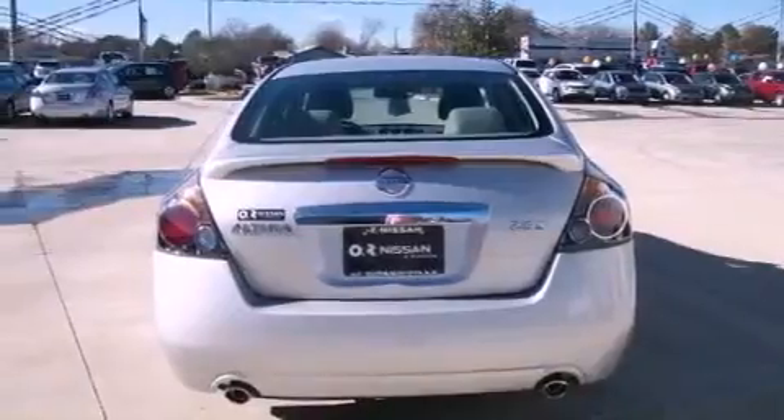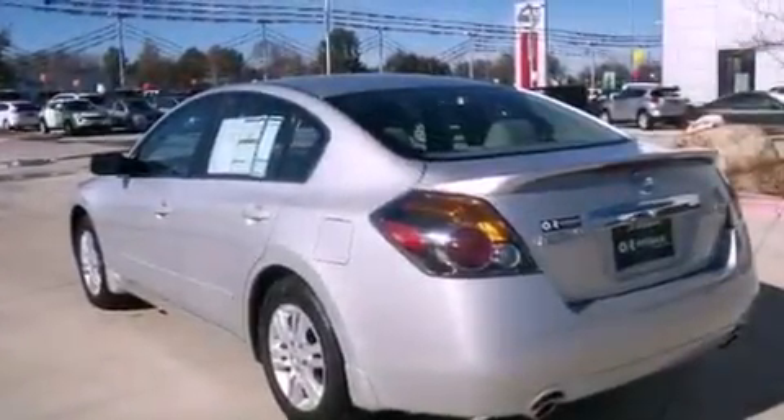With an EPA estimated rating of 32 miles per gallon on the highway, it's easy to see how you can save.